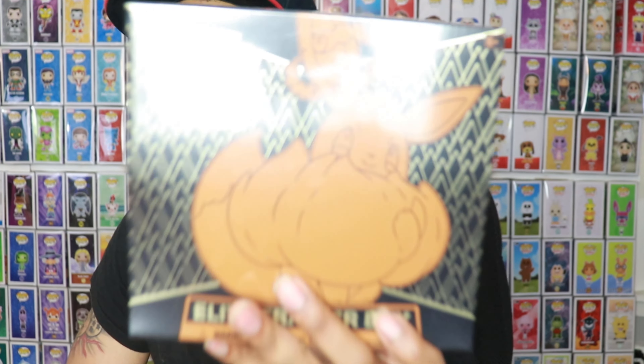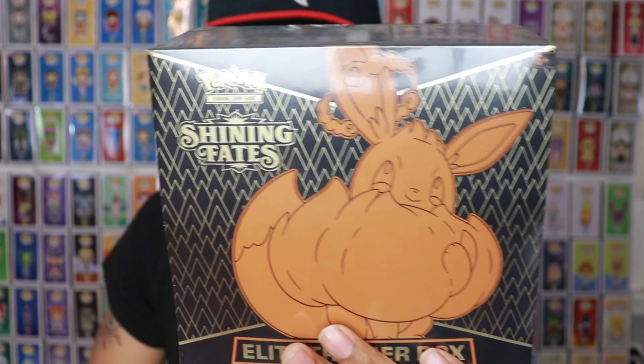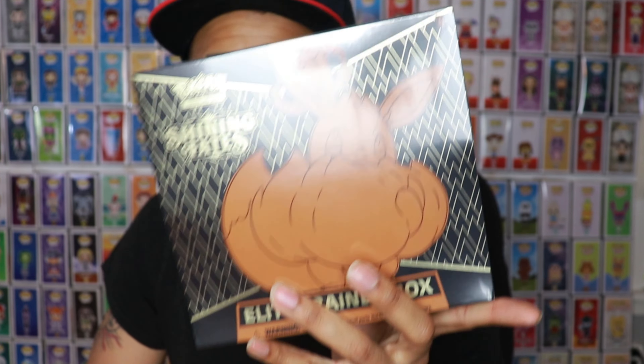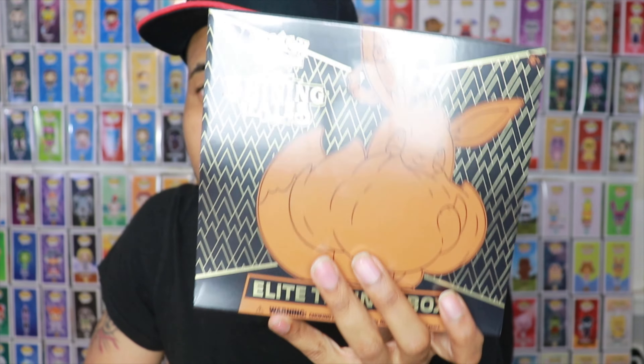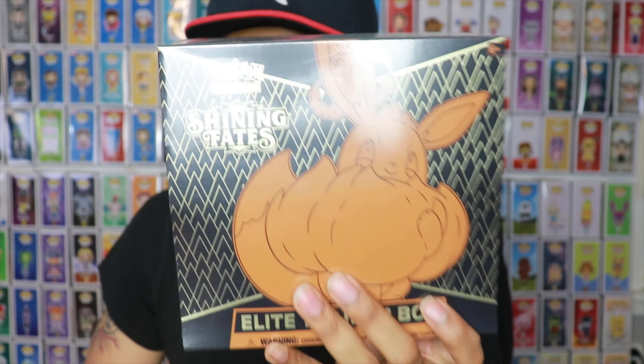He got me another elite trainer box - we got the Shining Fates one. This is a pretty dope set. I haven't had too good of luck with Shining Fates yet, so hopefully that can change. I haven't gotten a single shiny card from Shining Fates yet, which is pretty crazy. I know a lot of people are looking for Charizard - I'm just looking for at least one single shiny card.